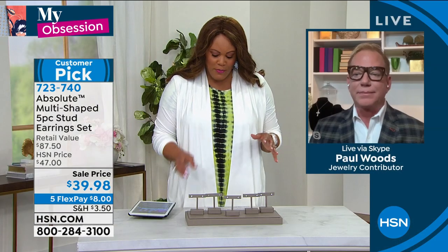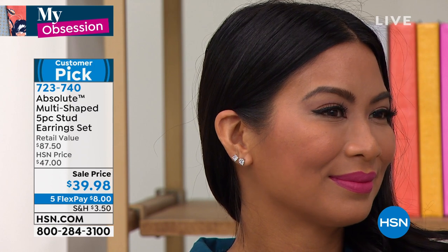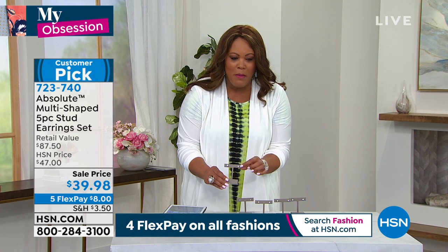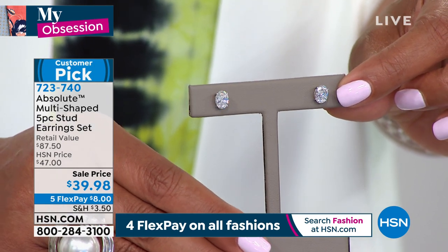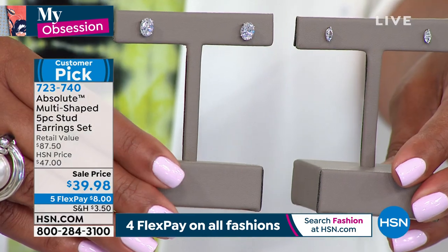They're absolutely drop dead gorgeous. You don't have to worry — these want to go to the pool, the beach, in the ocean with you. Over 30 perfect reviews at full price — now they're on sale. These are almost eight carats total. Absolute is set in precious metal — pure sterling silver 925, plated in platinum. I'm going to keep the oval because the oval is the number one trend in diamonds right now — you see it in Hollywood earrings and engagement rings. Now you can get an oval stud that most of us don't have.